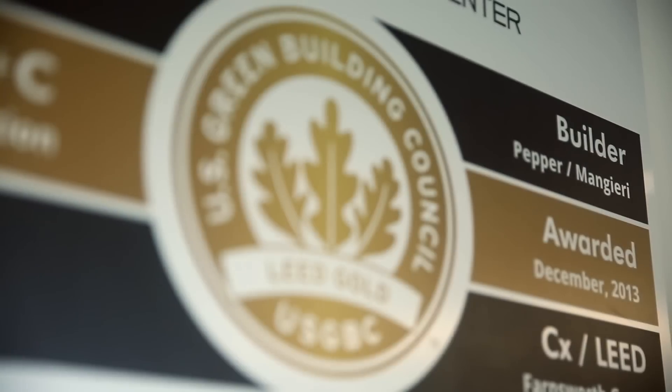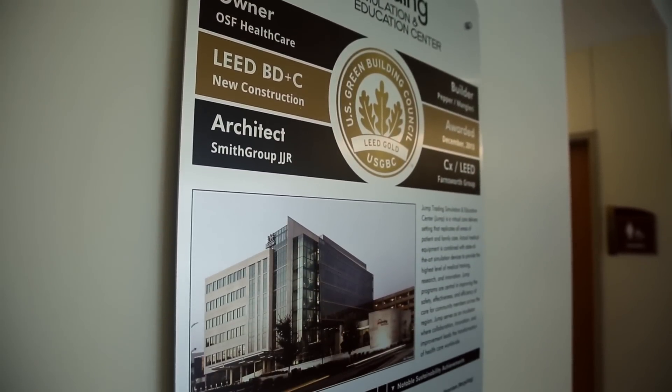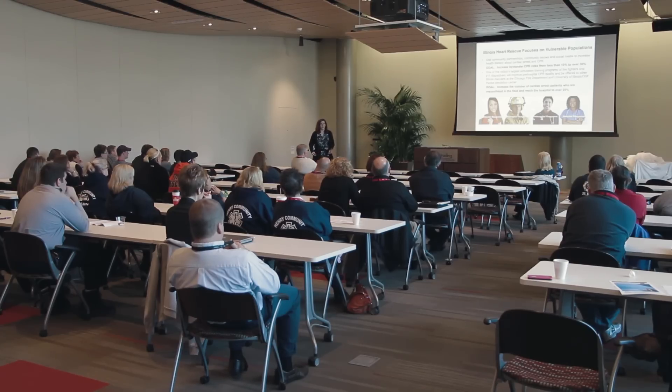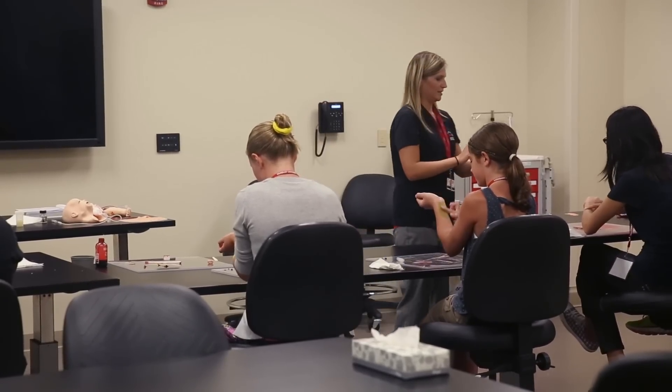Jump was awarded LEED Gold Status in April 2014, joining only a handful of healthcare facilities worldwide with such certification. LEED is awarded to economically sound and community-friendly buildings. Over 65,000 learning experiences occurred at Jump in our first year, and that number is expected to grow steadily as our program expands.